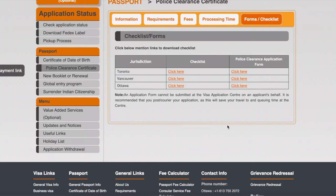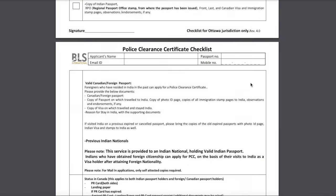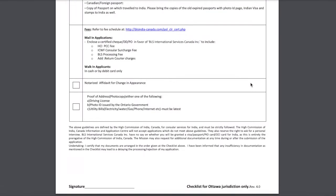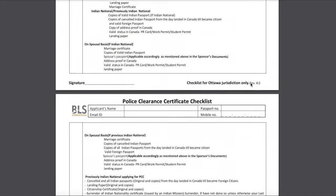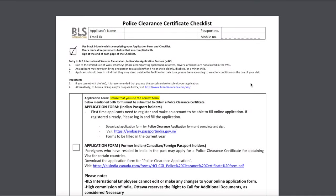Then come back to the BLS website and download the PCC checklist from there. Take a printout of this checklist because you'll need to attach it with the other forms you'll submit to BLS. In this checklist, you fill in your name, email address, passport number, and mobile number.